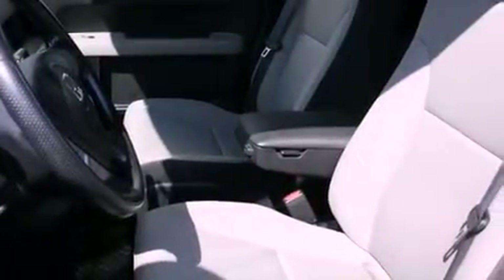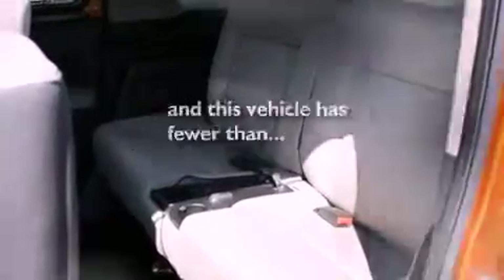Rear curtain airbags, steering wheel controls, and this vehicle has fewer than 66,000 miles on the odometer.